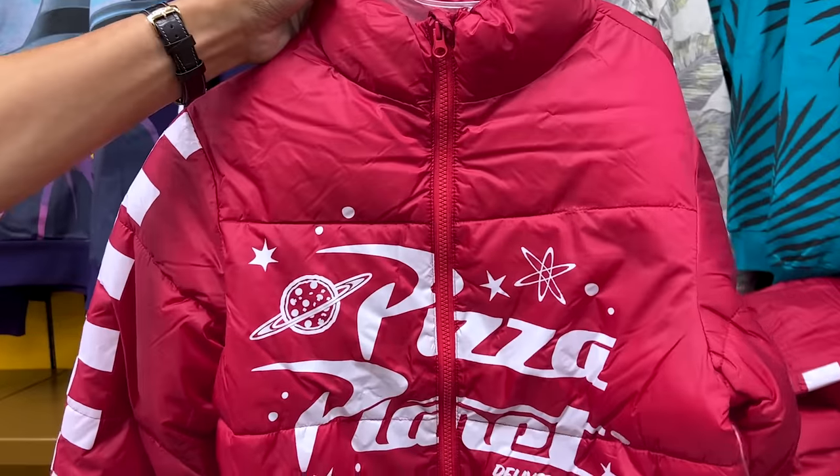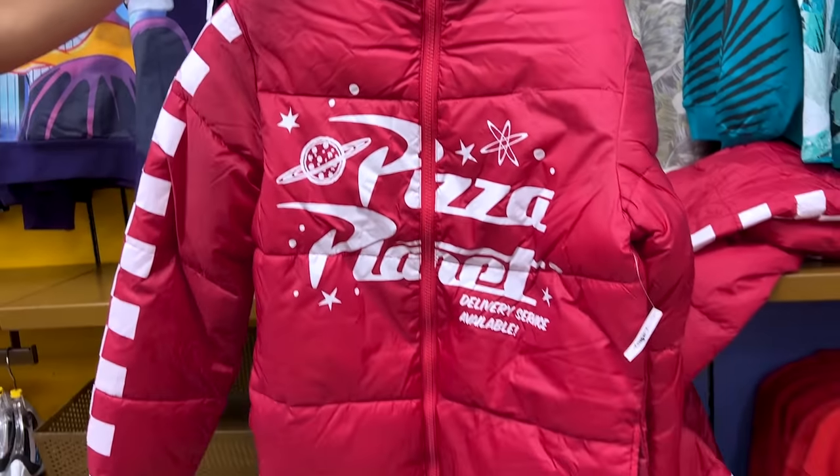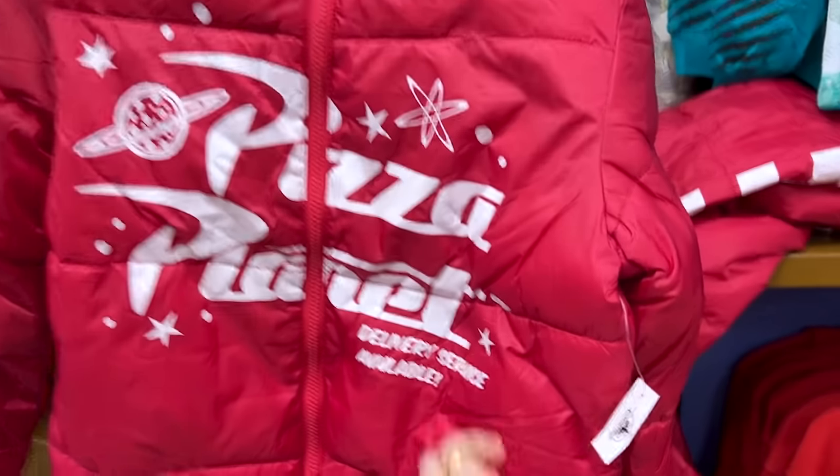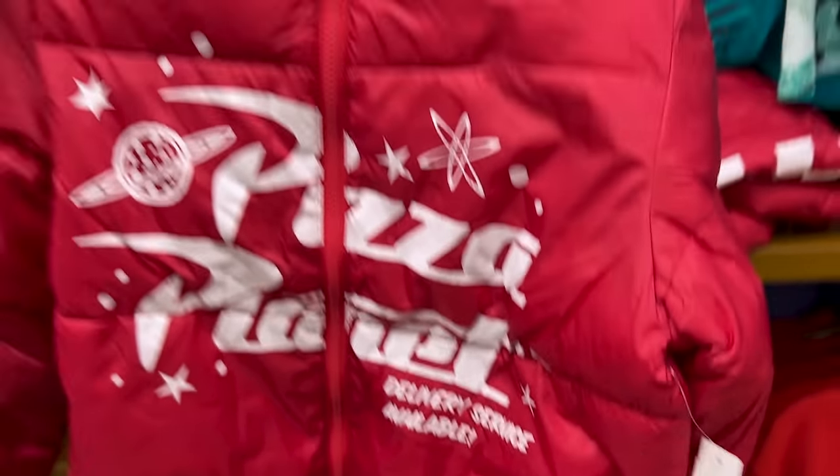We have seen this before, but this is a price reduction. We have this puffy sweater jacket — guys, it's Pizza Planet. It is now $20, down from $90.